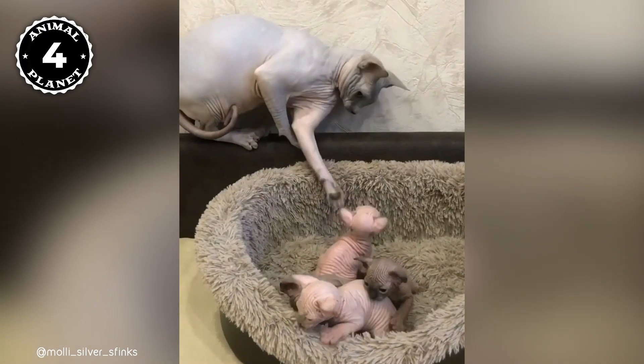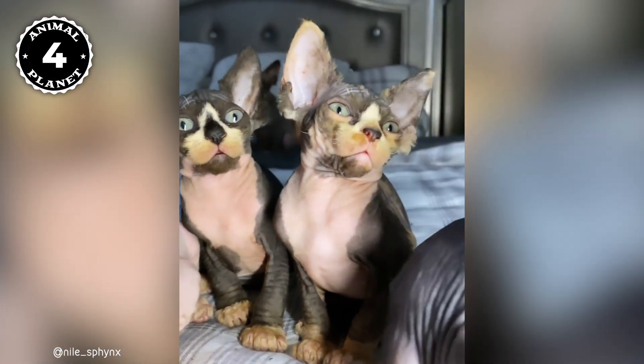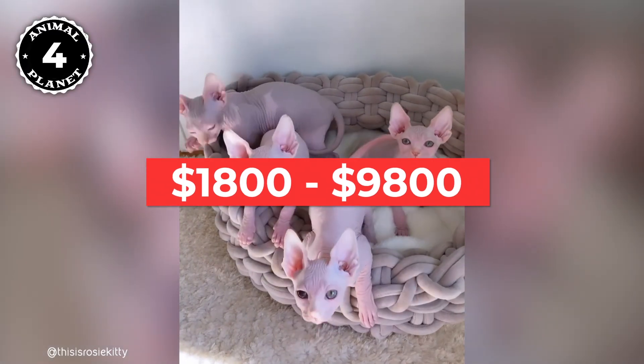It is said that these cats are very expensive because they need a lot of physical attention to keep their skin healthy and be bathed regularly. The average price for a Sphinx is between $1,800 and $9,800.